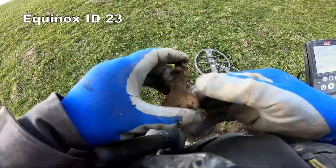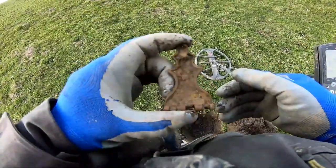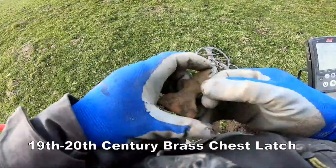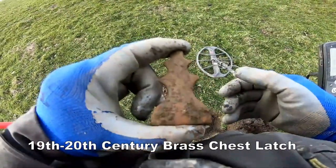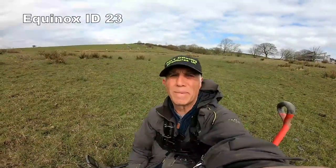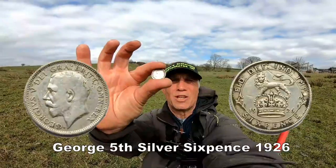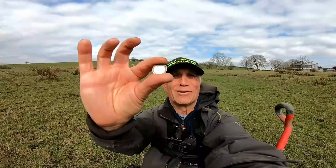23 — it's from a chest. Another silver bites the dust! George V, 1926. Perfect, brilliant — that's what we like to see, silver coming out.